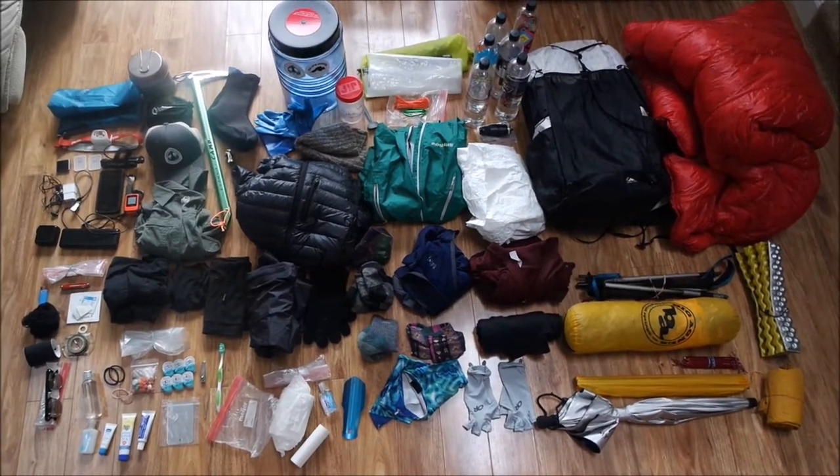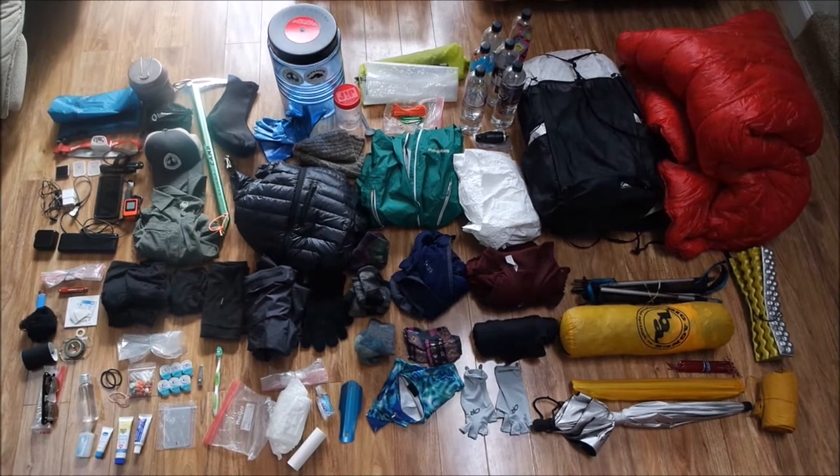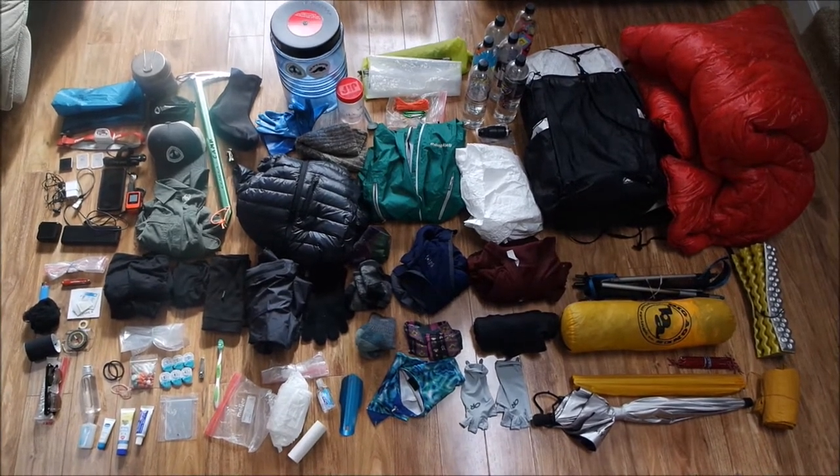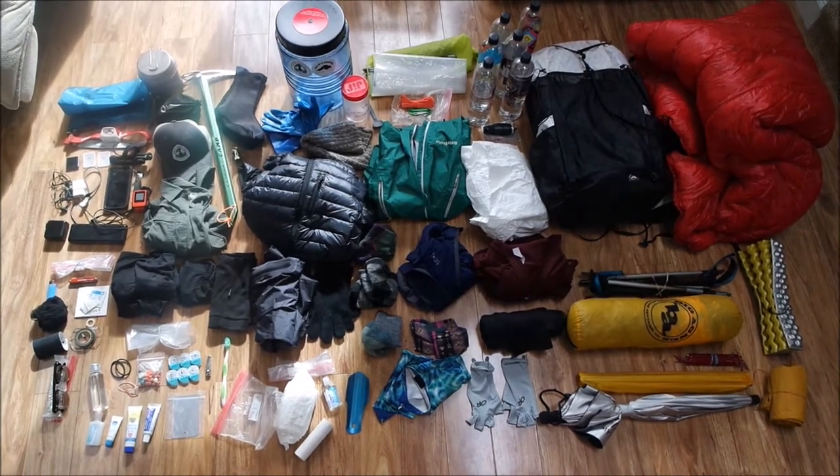Hey guys! So I just wanted to do a quick video of all the gear I'm taking with me on my PCT 2019 thru-hike. I'm just going to go through everything really quick, and if you have any comments, questions, anything, just leave it in the comments.